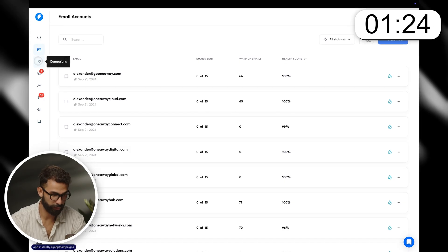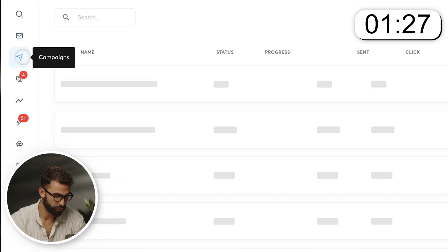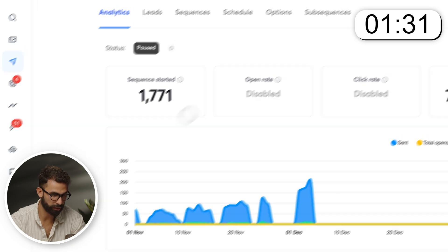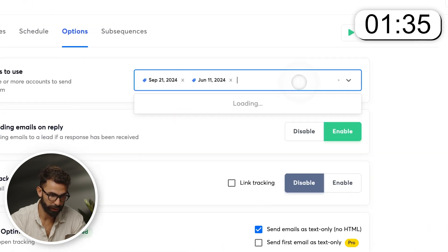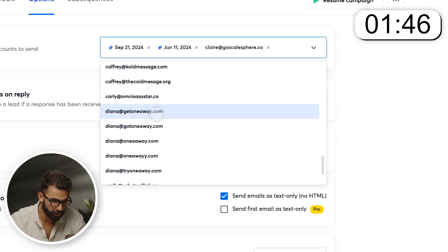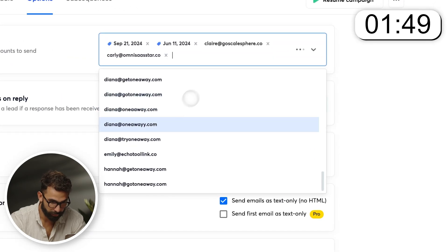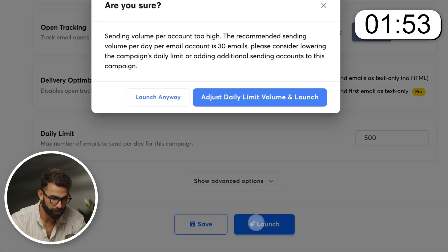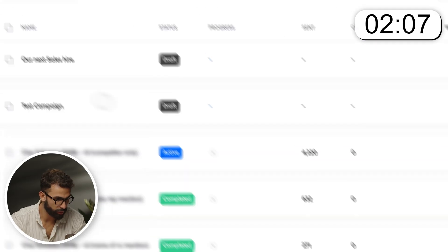I already have campaigns that I have launched, so I'm actually just going to add more accounts into them. This campaign is paused, so I'm going to click on it, go to options. There they are. I can add Claire, I can add Carly — really any of the accounts that I just purchased. Then I can just click launch. Let's adjust the daily limit.